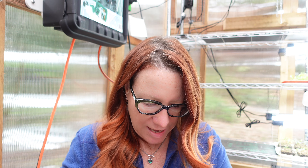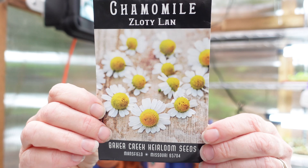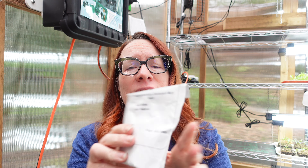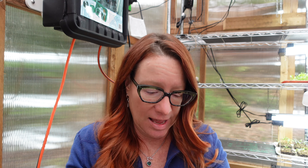Starting some more chamomile — this is called Zlatilan. I already have a bunch in the perennial beds at the farm, but I'm going to start some more so I can have them in my herb garden, because I just love it as a herb. One more marigold — this was out of order — it's a big bag called Cracker Jack Mary Helen.